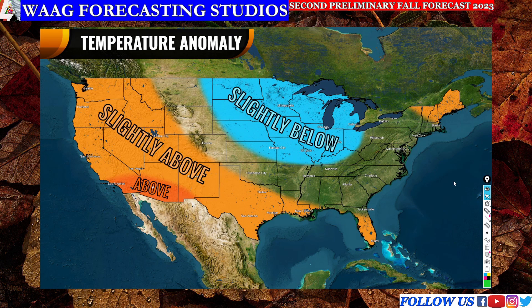Moving on to our next map, we're looking at our temperature anomaly forecast map. Starting with the slightly below average region — this is quite different from our temperature anomaly forecast from the first preliminary fall forecast. Much of the north is actually in the slightly below average area. Keep in mind we are going into El Niño, and we oftentimes see warmer conditions for these areas, but the El Niño right now is still weak and still developing. While we do expect to trend into a stronger El Niño by winter, right now we are on a weaker El Niño and things look to be slightly cooler in this region.